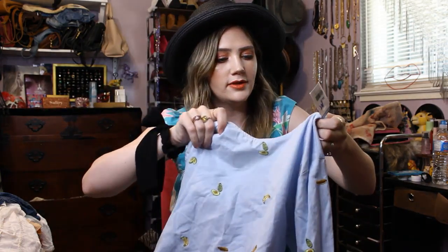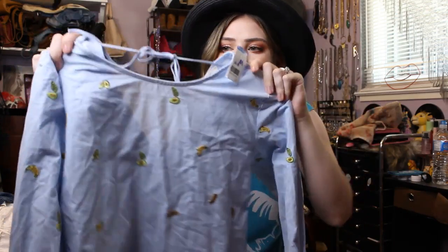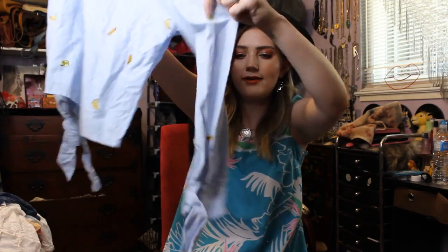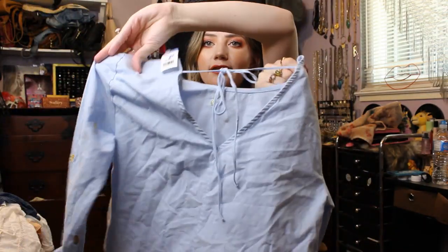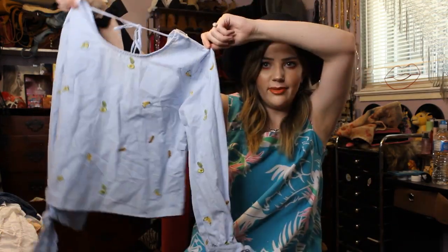Then I found this really fun chambray top that has little embroidered avocados and bananas and oranges. It's got this cute little tie at the sleeves and a little tie back. This would be really cute with like wide leg pants or something.